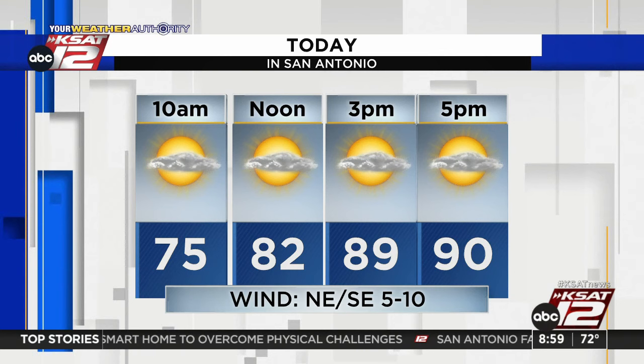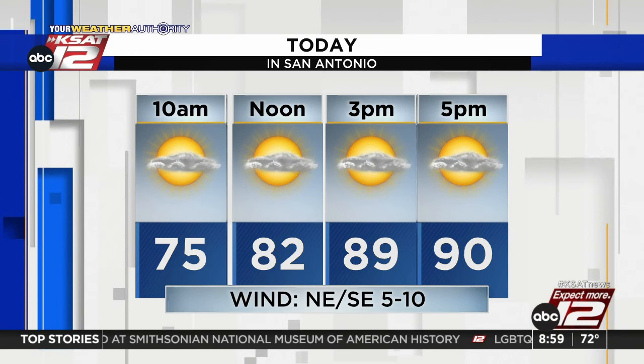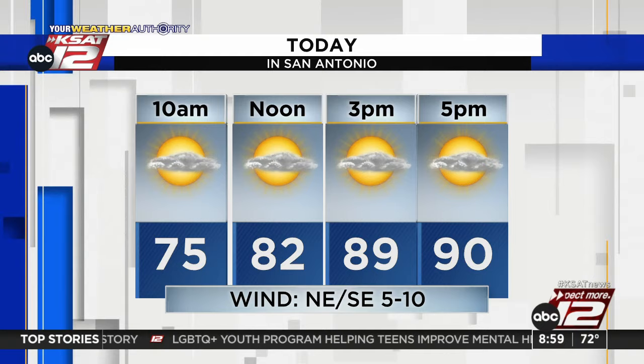Some drier air is still in place at the surface, making it feel a little more comfortable when you step out. We're going to see temperatures warm again — upper 80s and low 90s in store this afternoon. The humidity does work back in this weekend, but we've got a front headed our way early next week. And if you're a fall lover, you will like what's on the backside of that front — we'll have all those details coming up in just a few.